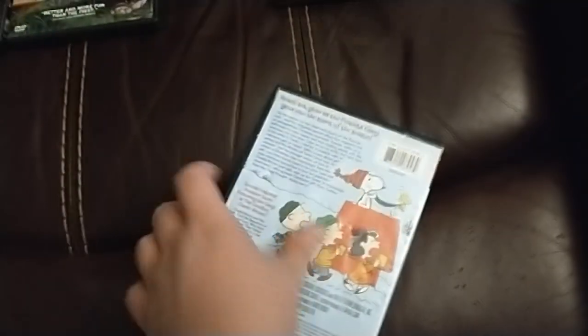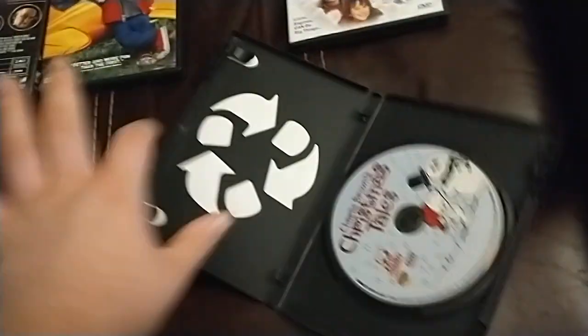Next up, Charlie Brown's Christmas Tales, which has the Warner Home Video logo on it. So here's the Warner Home Video logo, but on the Fire TV from the Sony DVD player.